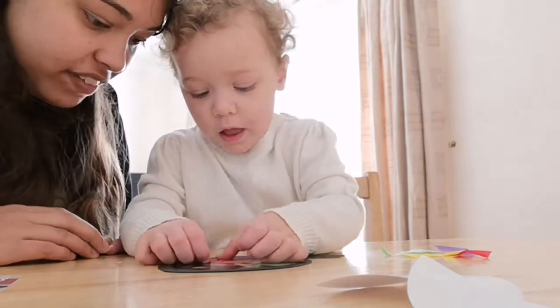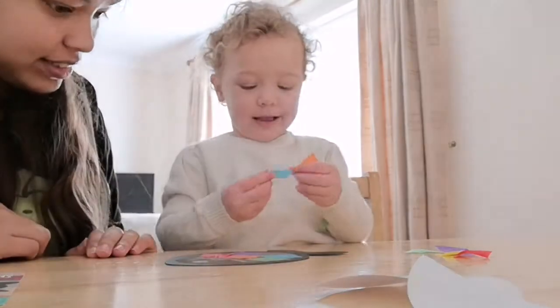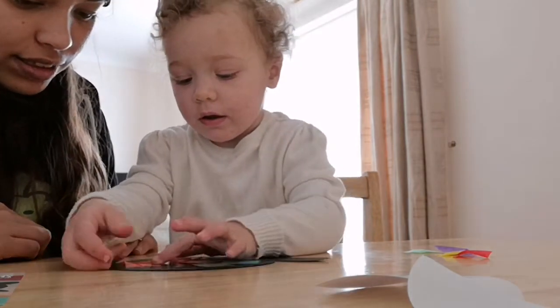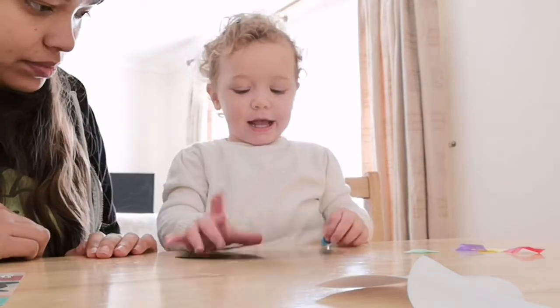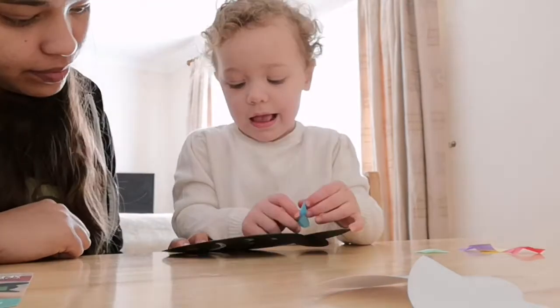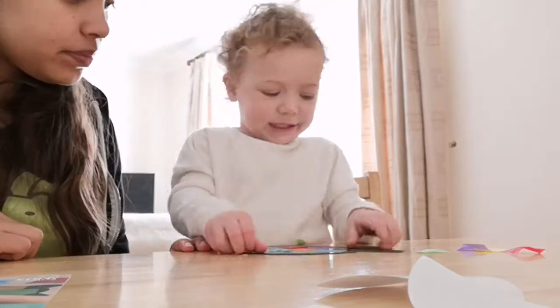As you saw in the unboxing, there are actually two creatures for the stained glass portion. I let Olivia choose and she wanted the fish, so that's what we did. The plan is to save the turtle and maybe in six months get this box out again to do a comparison and see how Olivia fares with both tasks as she's developed more. As you can see, we started doing this task together, but once Livy got the hang of it she wanted to do it all by herself. She's quite an independent child so I'm used to this — it's funny to get it caught on camera though.